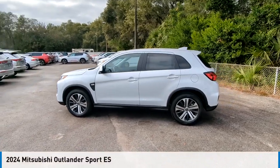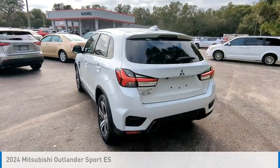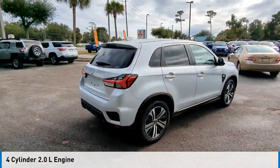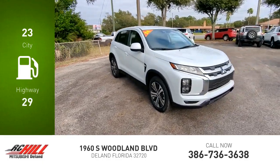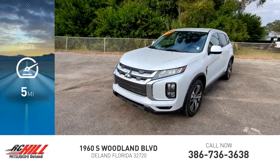Come test drive the 2024 Outlander Sport. This vehicle is powered by a four-wheel drive, four-cylinder 2.0-liter engine and comes with a continuously variable transmission. Great fuel efficiency saves you money by requiring fewer trips to the gas station. This vehicle has less than 100 miles.